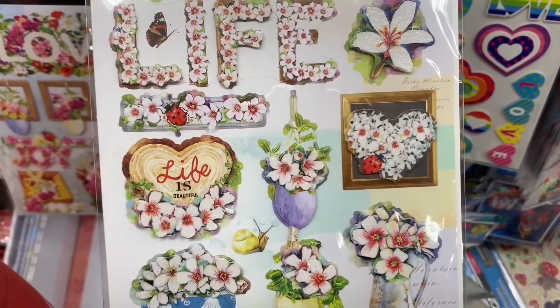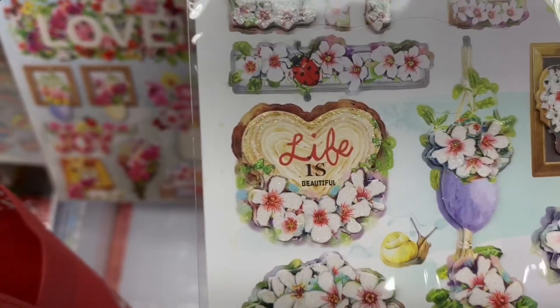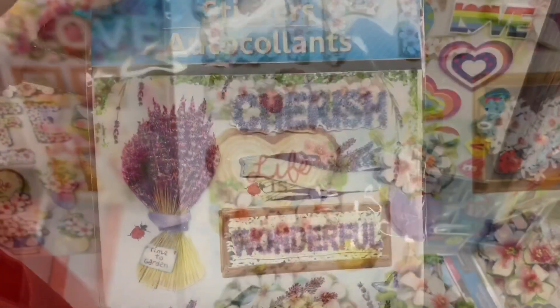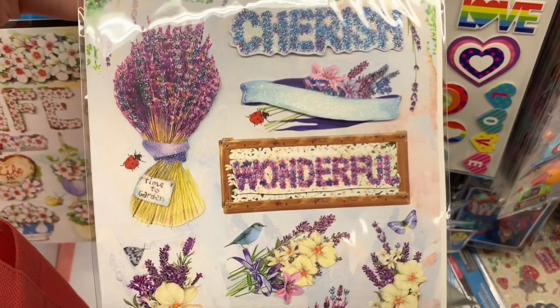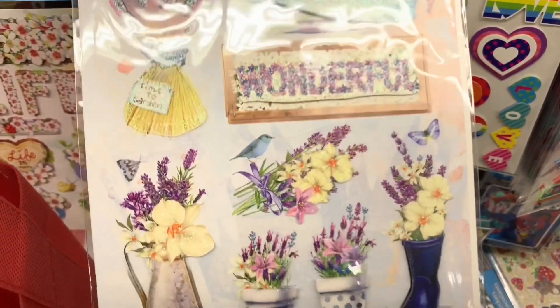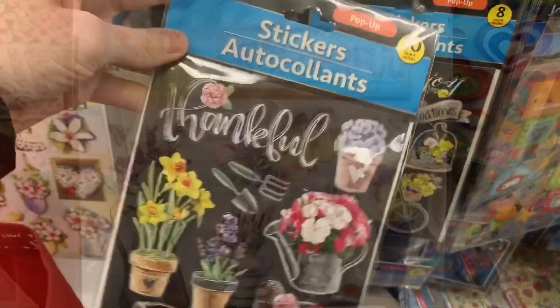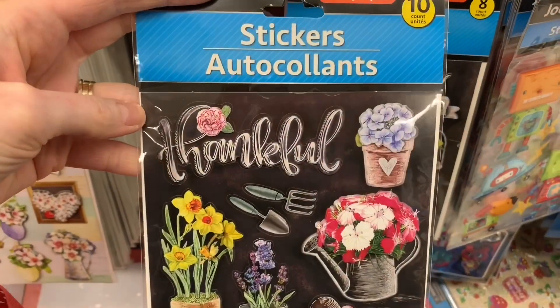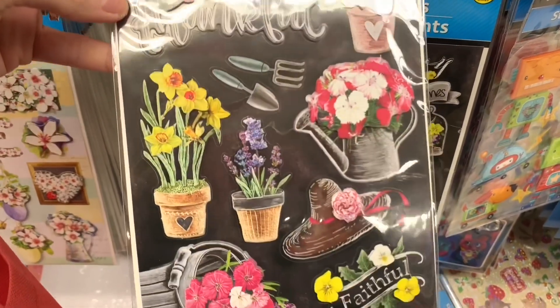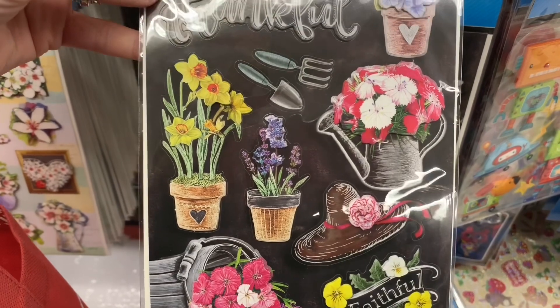These stickers scream spring to me and are just a breath of fresh air, warmly welcomed at this time of year. These stickers make me so, so happy. I love flowers, I love gardening and I miss it already. Look at that one with that heart — that wooden slab heart. And this one with all the lavender sprigs, I love lavender so much. Look at the birds and the butterflies — these are just stunning. And the watering cans, the little gardening tools, the pots, the daffodils.